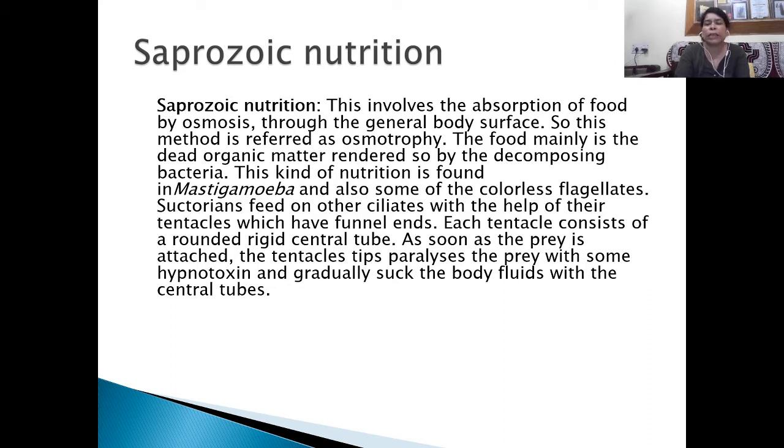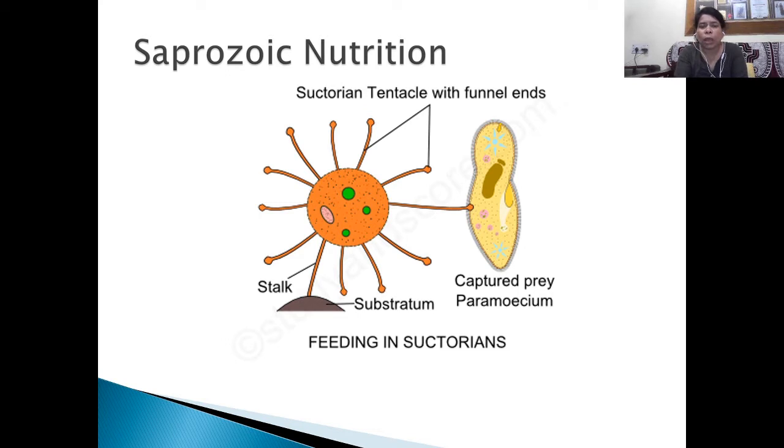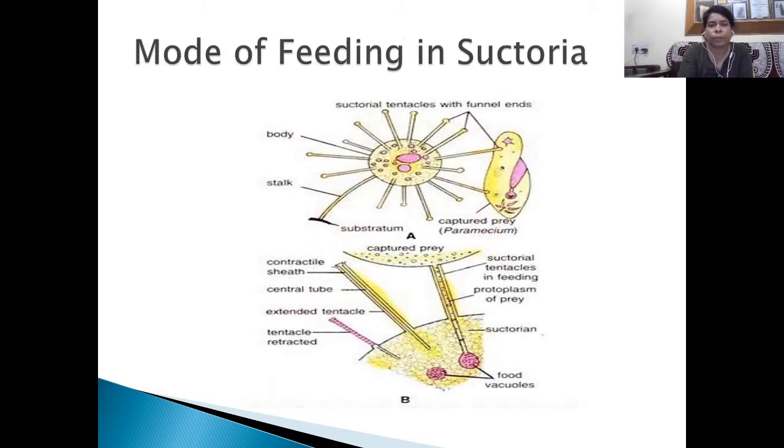Suctoria feed on other ciliates with the help of their tentacles with funnel-like ends. You can see the funnel-like endings of the Suctoria, and they suck food from the captured prey by embedding their tentacles inside the body of the prey. Most Suctoria are fixed to the substratum with the help of a stalk, and they embed their tentacles inside the body of Paramecium or any other captured prey to suck food from them.